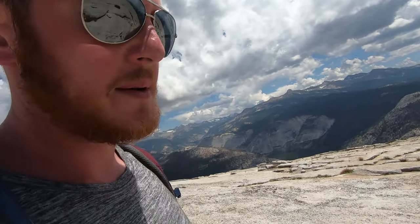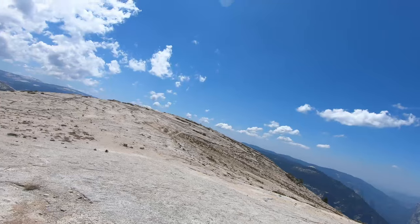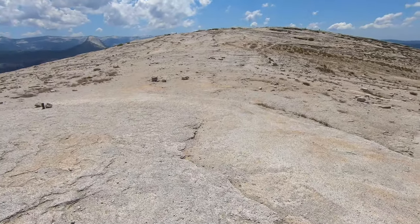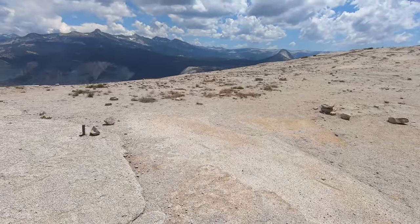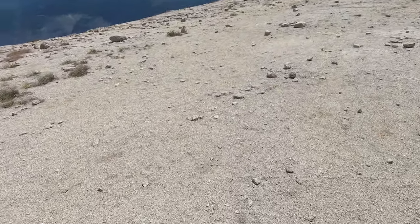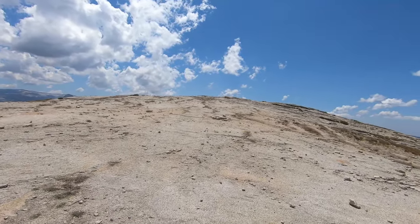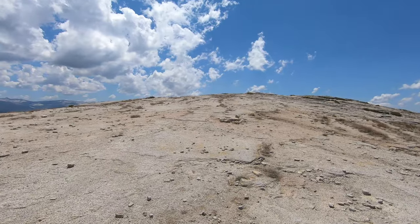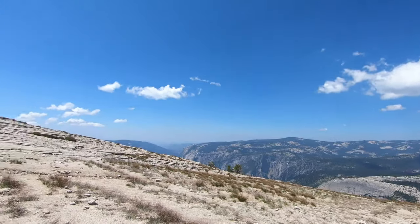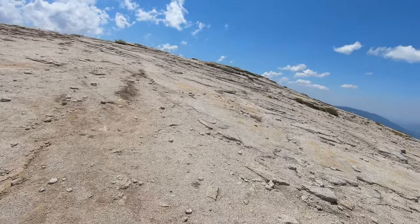I made it to the top of Half Dome! Some people at the bottom very kindly gave us some gloves — working gloves — and they actually saved my life up there. That was quite a hike. The time is twenty past one — about an hour and a half later than we wanted. It took us about seven and a half hours to get up here, but it's going to be a lot faster on the way back down. Get back, get a shower, eat a shitload of carbs — pizza — and drink a shitload of beer. Then go in the pool I think.